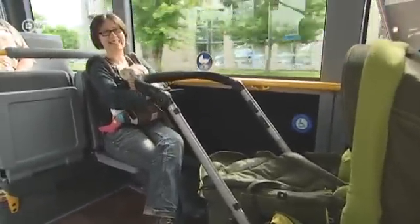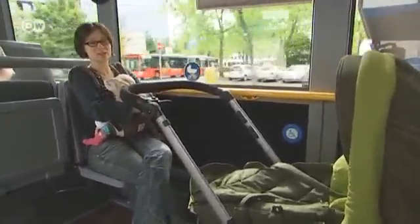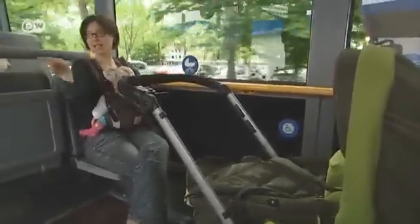As a mother, this woman loves the folding seats. Her buggy is often in the way of other passengers, and she says having this extra space here is just perfect.